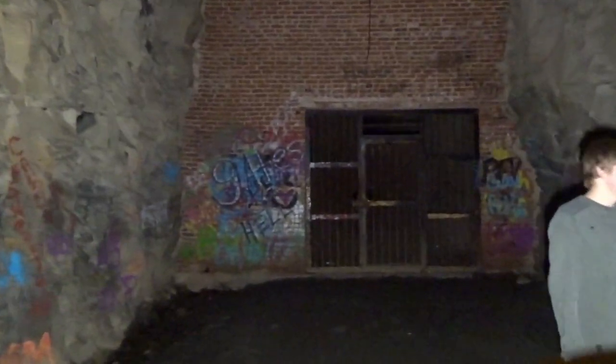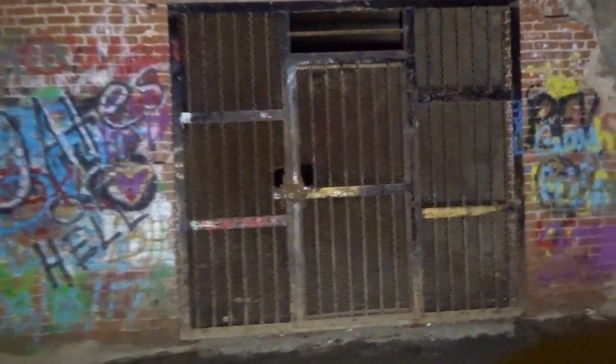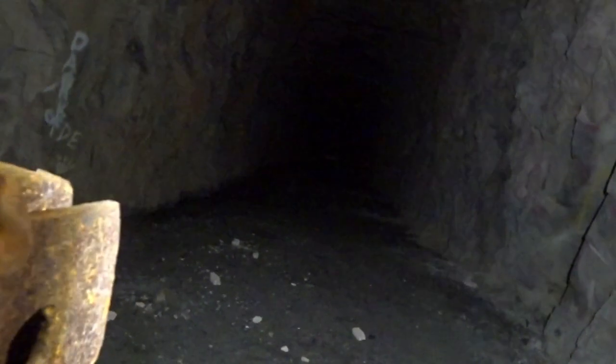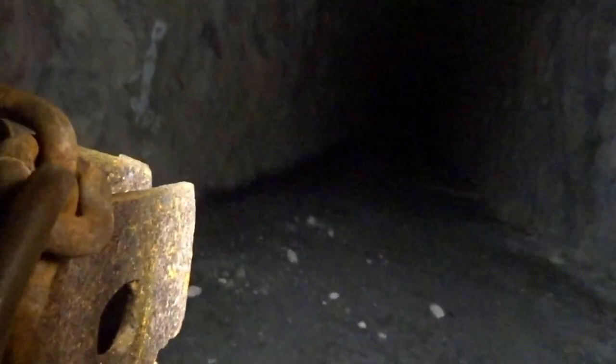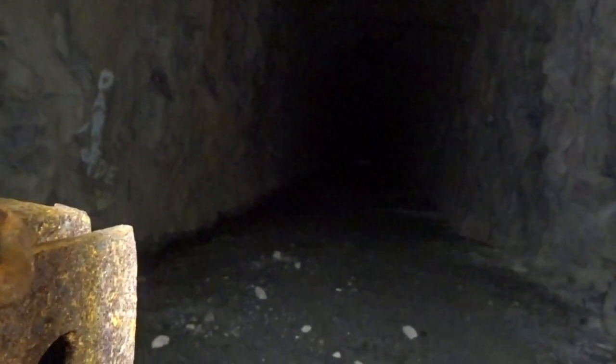We are at the end of Stump House Tunnel. This was once used by Clemson University as a cheese cave. There's the end of the tunnel — or as far as it goes. I guess that's where they kept all the good cheese.